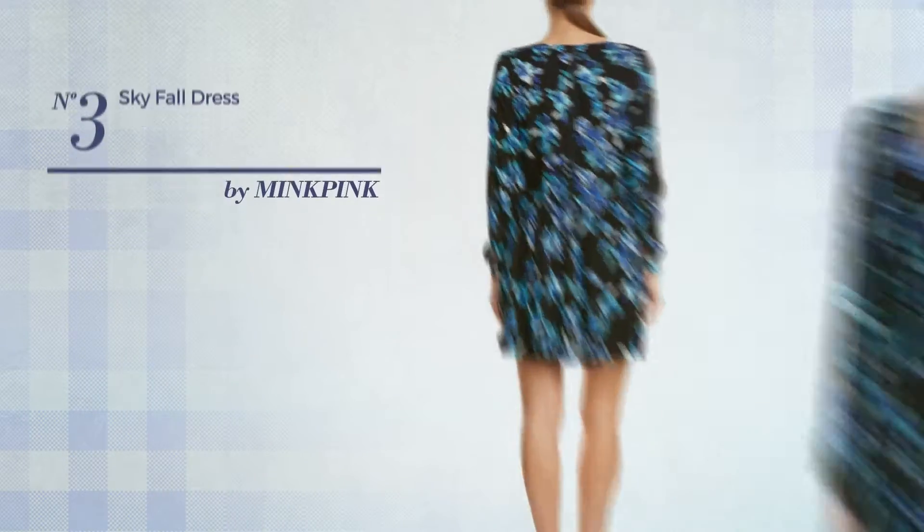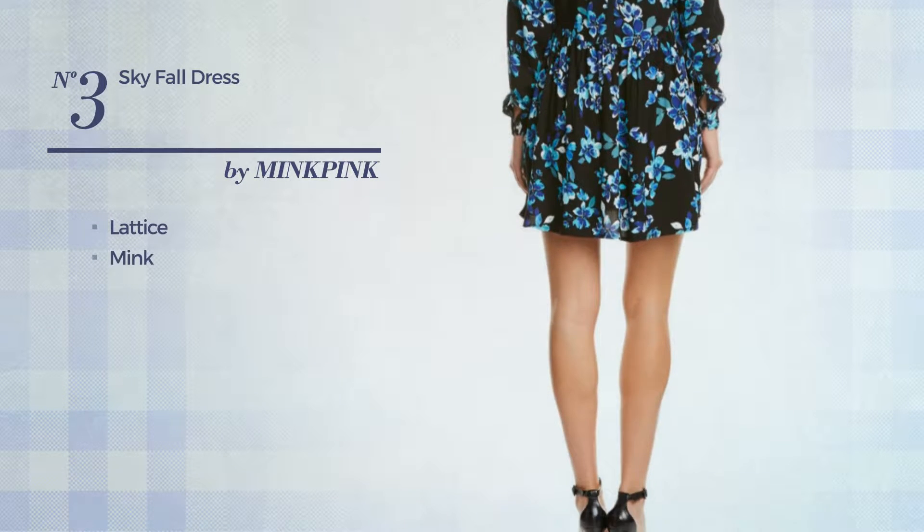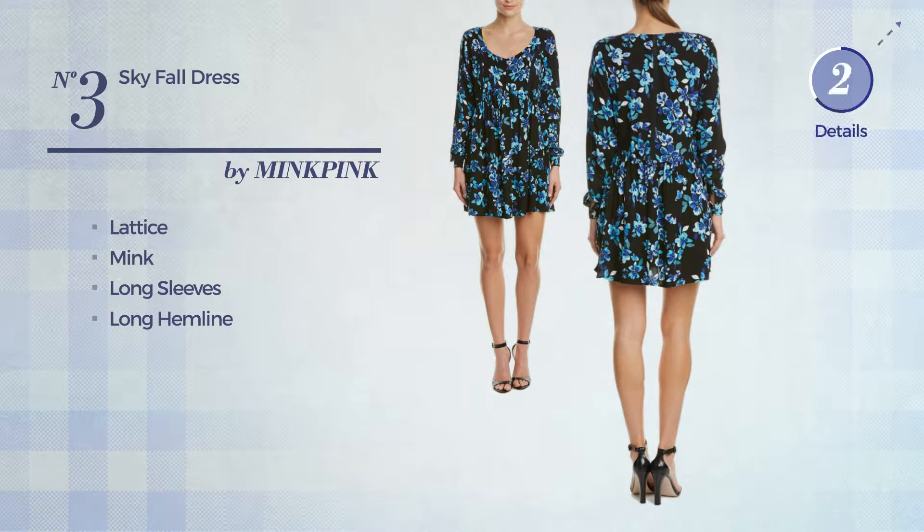Number 3: An Autumn Dress. Featuring Lattice, produced with mink, this dress includes long sleeves and long hemline. Available just in this color.